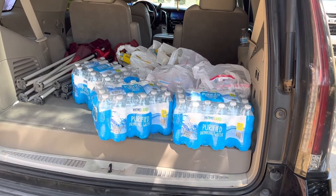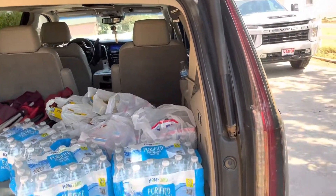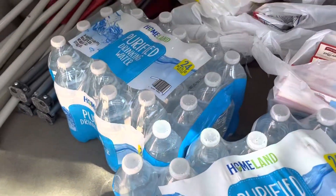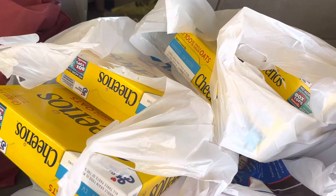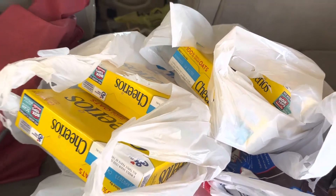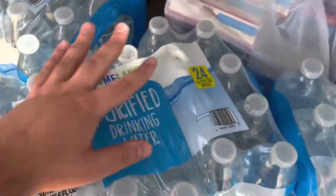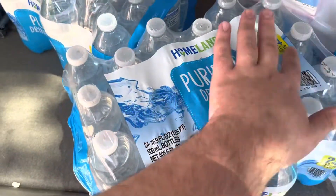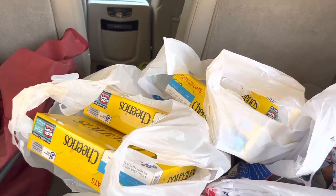Hi guys, welcome to another Homeland savings home haul. Let's begin. I got three cases of water — water is on sale for three dollars — and four boxes of Cheerios because they were on sale too. The cereals are four for ten dollars, so $2.50 a box.